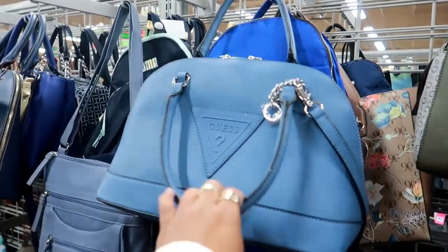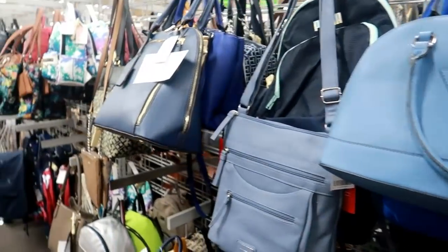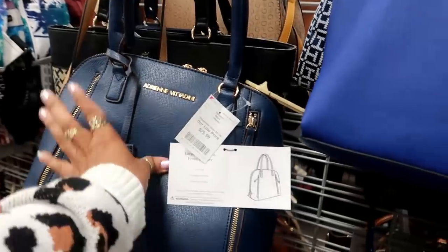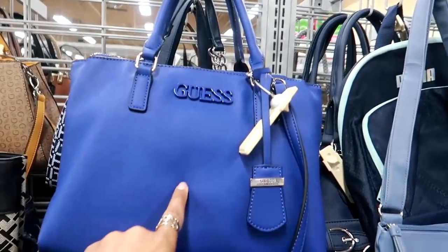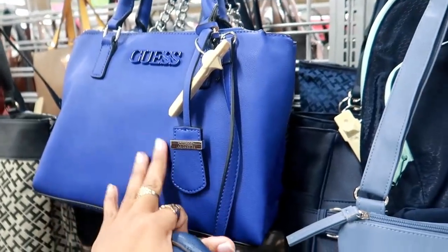Here's a cute blue guest bag for $39.99. There's also an Adrienne Vitadini bag for $29. Come back here — that's what that looks like, and I do like that one. That's cute.